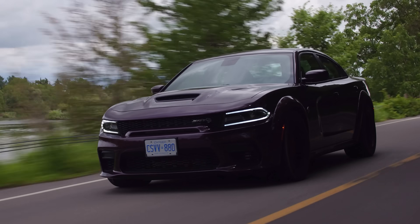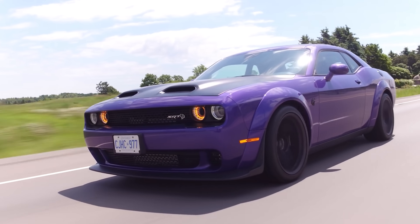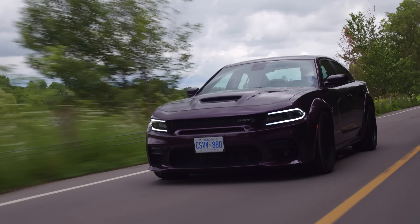Looks-wise, this or a Challenger Hellcat Redeye? I think this. It's four doors — it's hilarious to look at. A wide-body four-door sedan. And I don't even like sedans. Exactly. I love sedans, so I'm sold obviously.